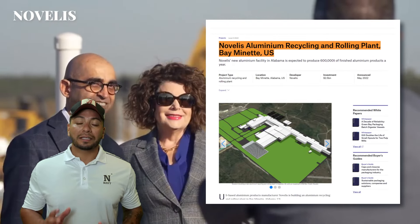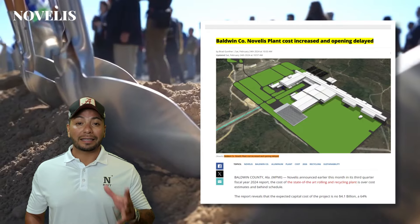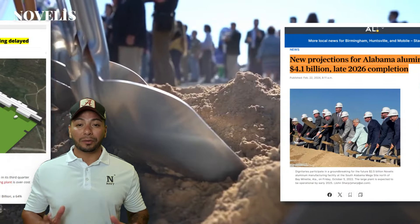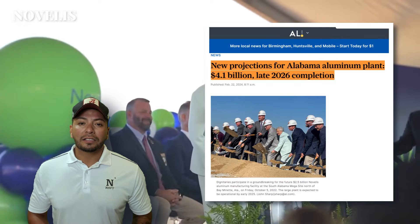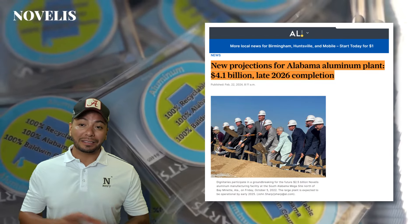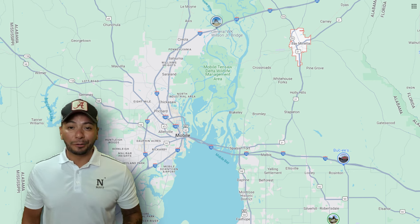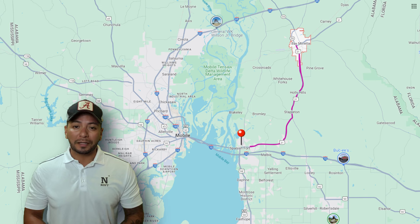They told us a few years ago that the aluminum rolling plant was coming to town, but the project cost they were predicting doubled to $4.1 billion and is still ongoing. So if you're looking for a way to head to Lower Alabama, this may be a good starting point. Getting back to the roads, this is right off of Route 31 as you head south towards Spanish Fort.